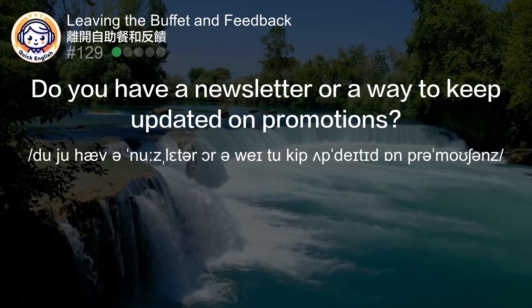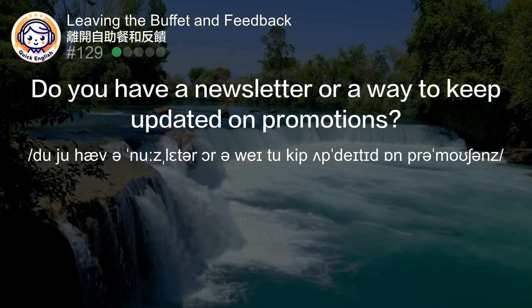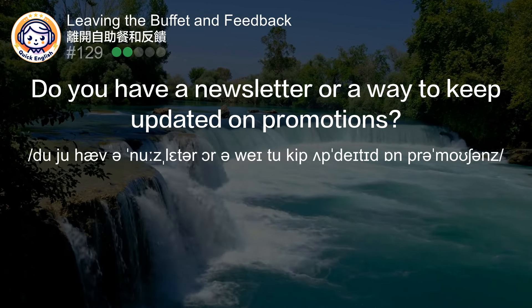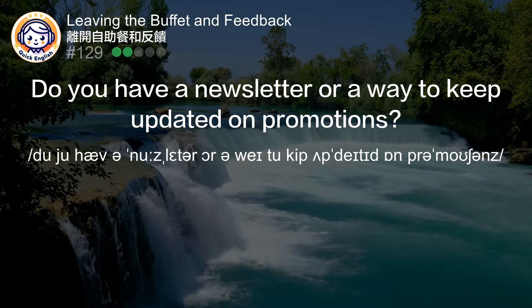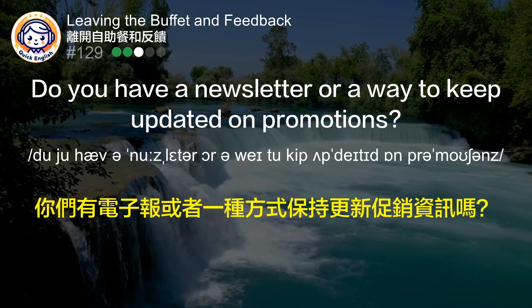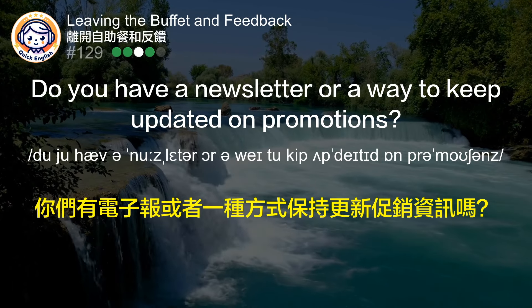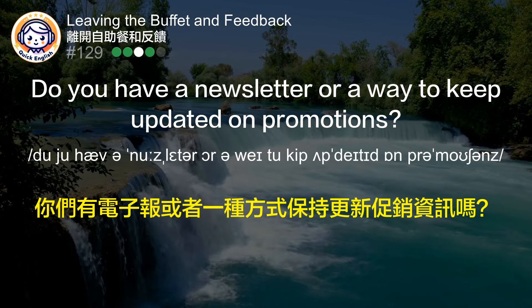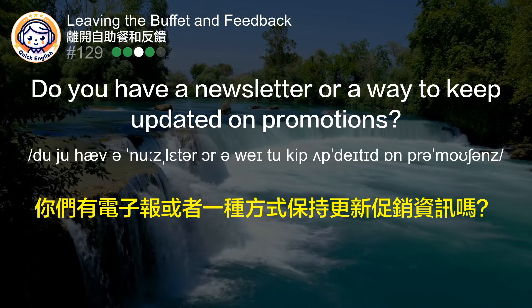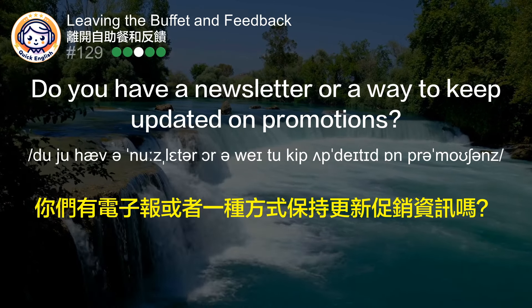Do you have a newsletter or a way to keep updated on promotions? 你们有电子报或者一种方式保持更新促销资讯吗？